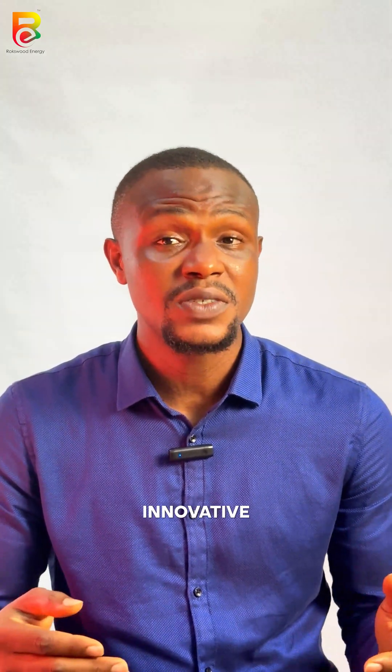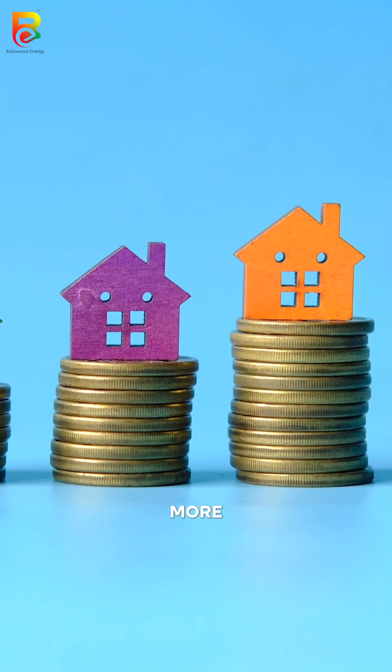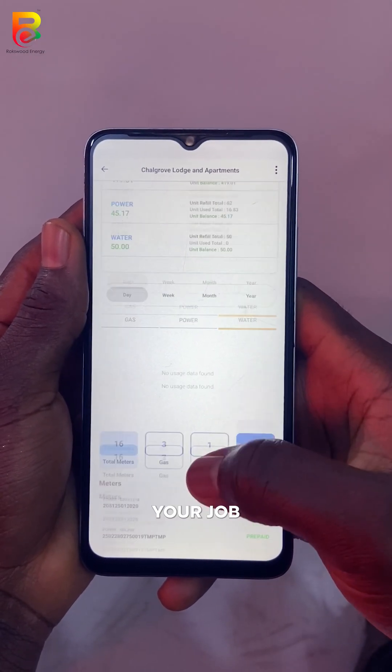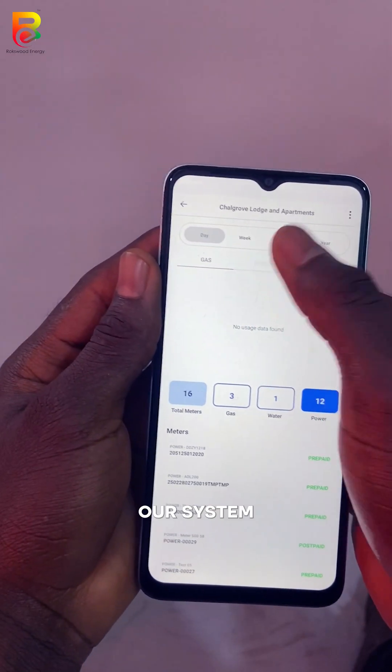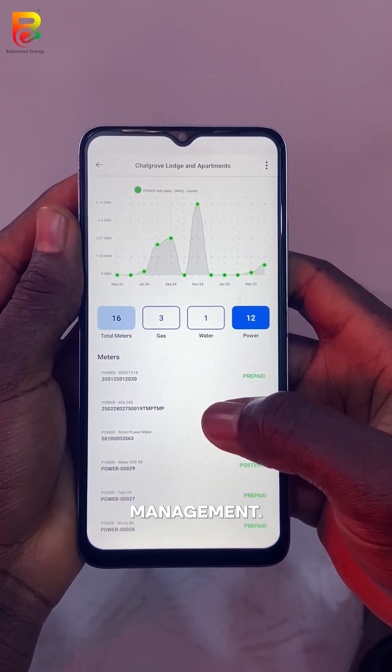By implementing Roxwood's smart gas solution, your estate doesn't just stay ahead — it becomes more valuable in a competitive property market. Having this kind of innovative amenity can give you that extra edge, making your properties more desirable and boosting their market value. Our system also gives you valuable insights into consumption trends and helps you optimize resource management, meaning less manual work and more efficient operations for your estate.